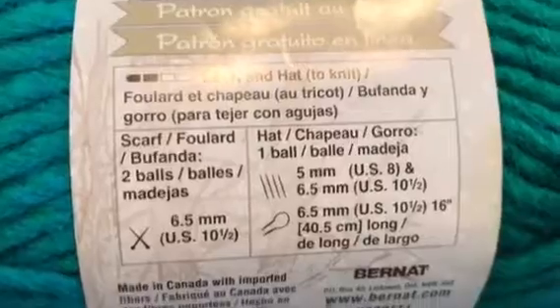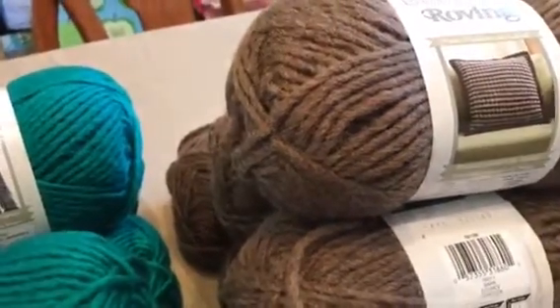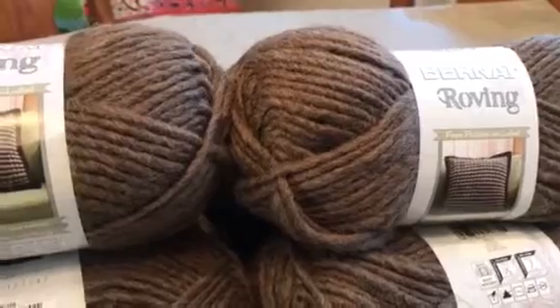They also have the roving brand in brown. So I got five of the teal and twelve of the brown.